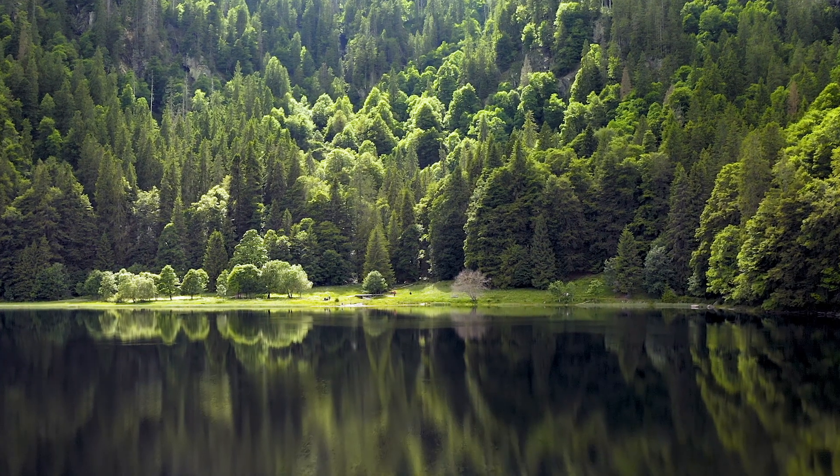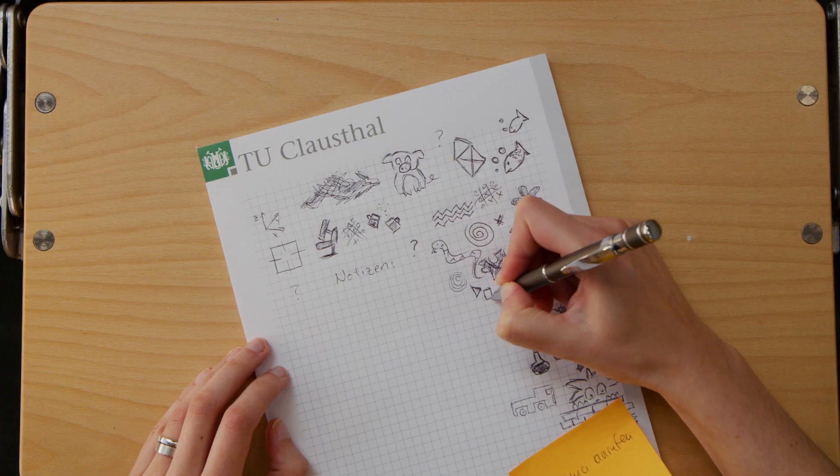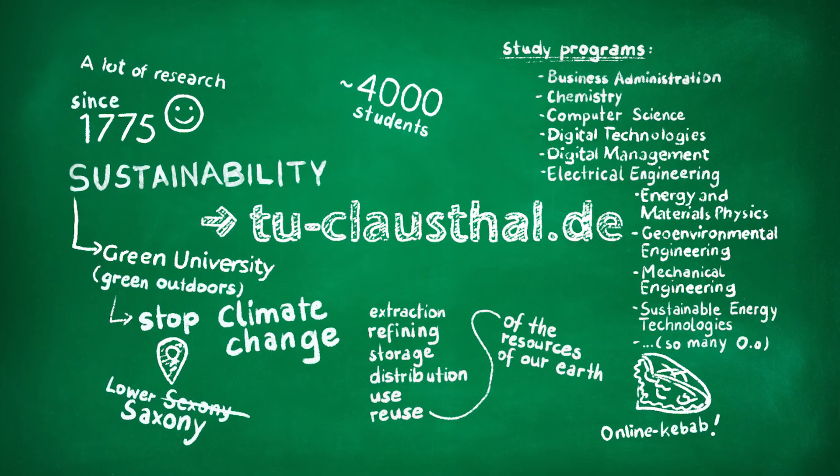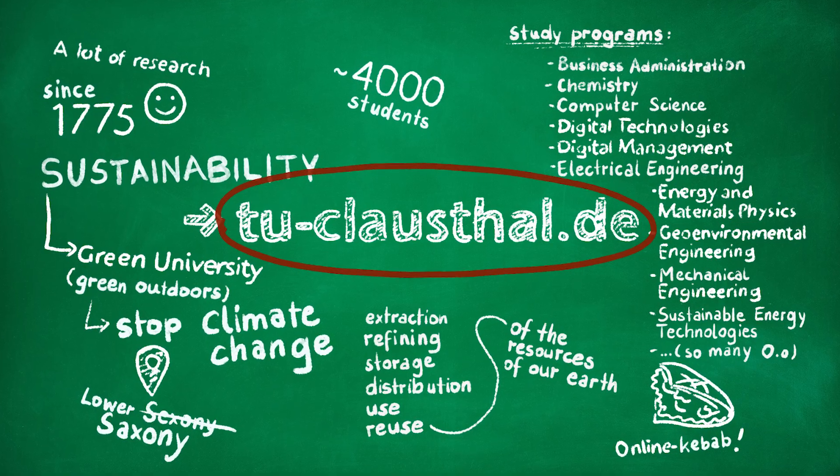We make the world a better place, at least a little bit. Did you catch everything? No? No problem, we did that for you. So check us out at TU Clausthal — your green university.